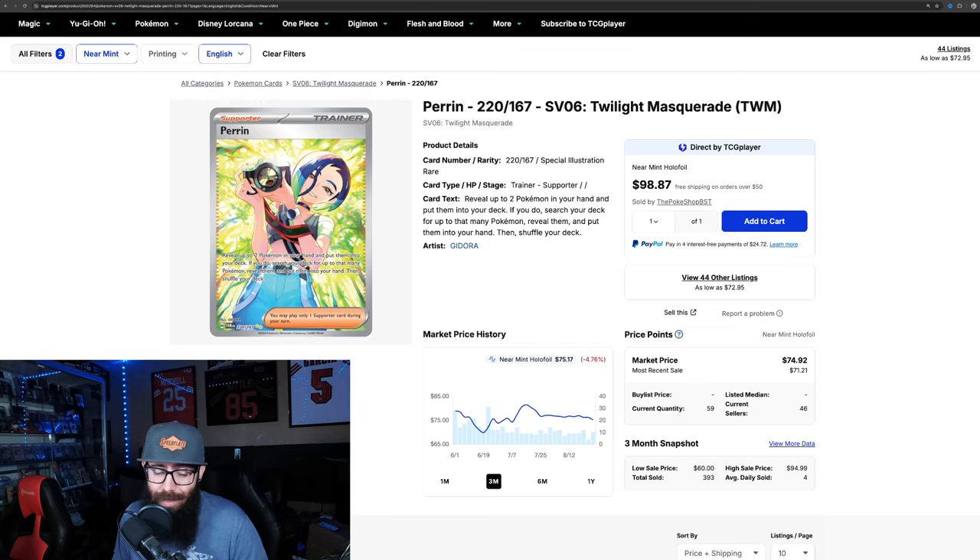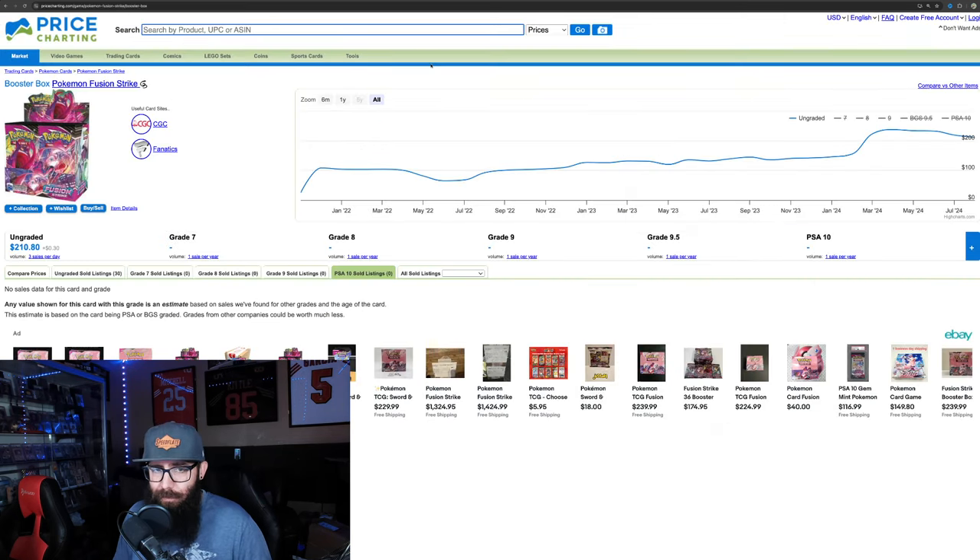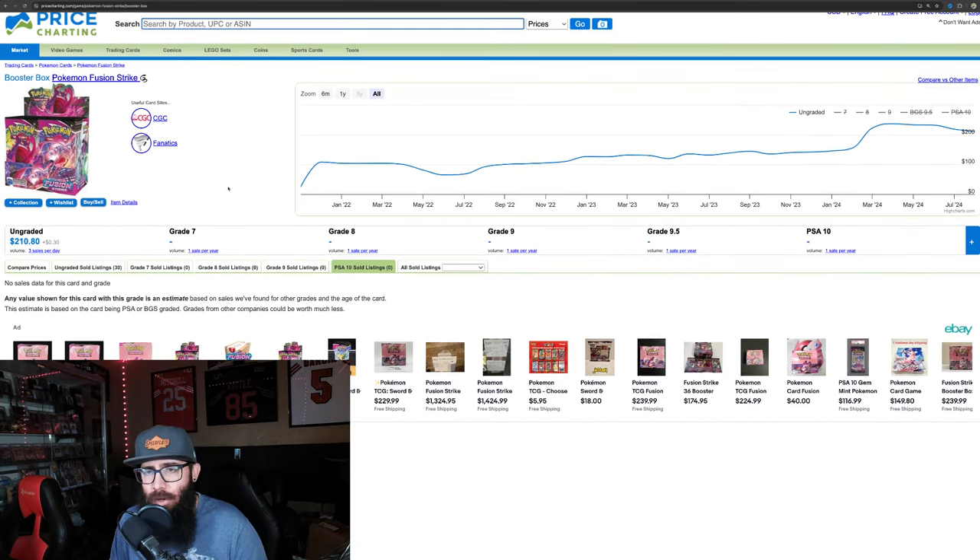It's just insane that it hit this level when everyone thought it was going to be bad. This is where it starts to get interesting. We're going to compare this to Fusion Strike. We're on Price Charting now, and I like Price Charting because you can go back further in time and see these box prices. TCG Player only goes back a year, which is kind of unfortunate. So Fusion Strike, when it came out the gate, you can see $100, $103, $103, sub-$100, $80.